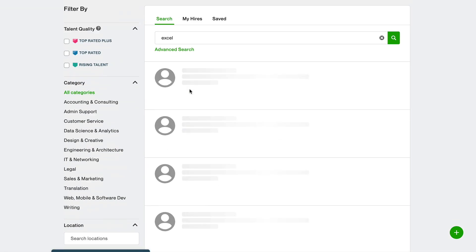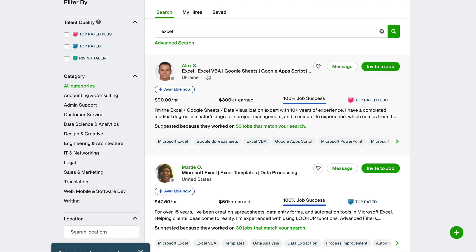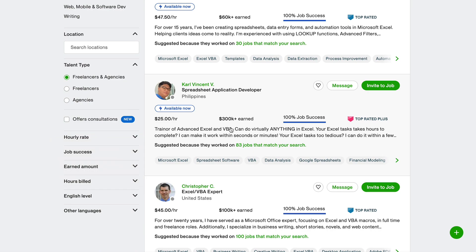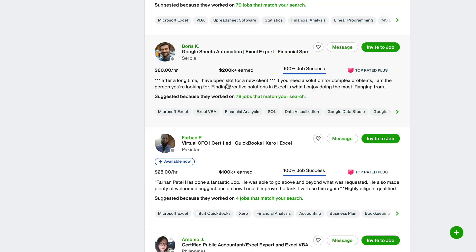All you have to do is sign up to Upwork.com and you can work from home as an Excel expert. Some people also do Google Sheets, data visualization, and other related tasks. This guy has earned over $300,000 on the platform — that's insane. Scrolling down, another person has earned over $300,000 and another $200,000. There is plenty of money to be made on Upwork with Excel.